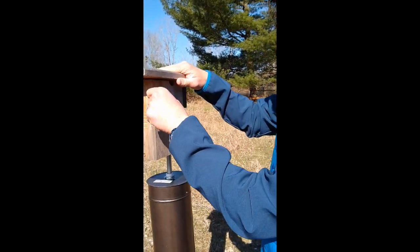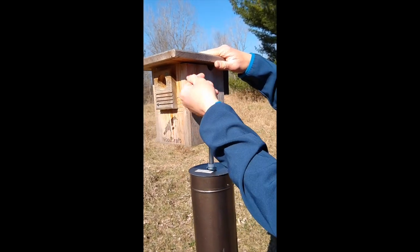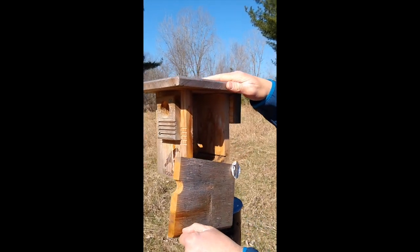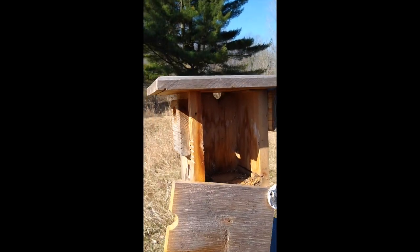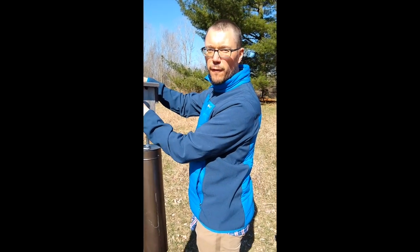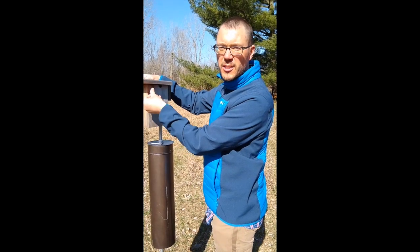It's such a beautiful day — there are a lot of great sounds out in the woods and a lot of birds out. All right, well that's our bird box check for Friday April 3rd. We'll see you soon, bye!